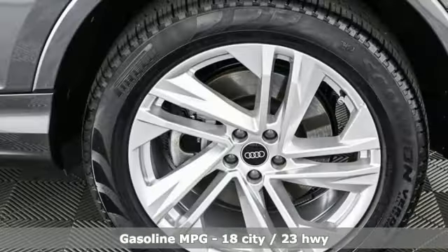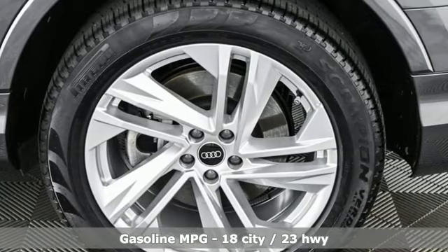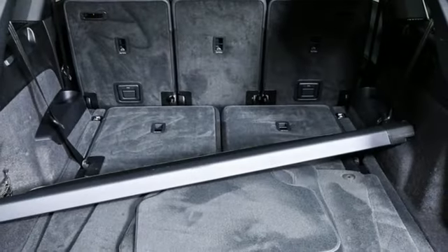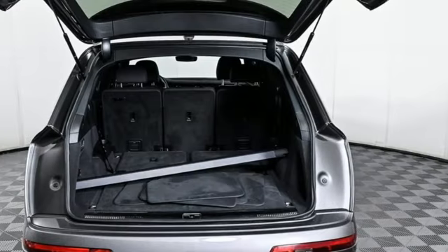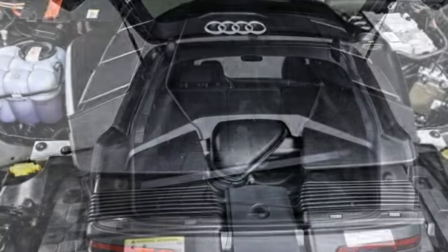four-wheel drive, integrated navigation system with voice activation, refrigerated box located in the glove box, front heated leather bucket seats, auto dimming rear view mirror, and external memory control,